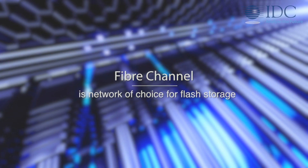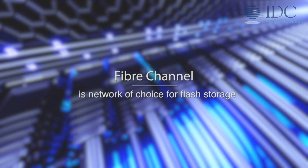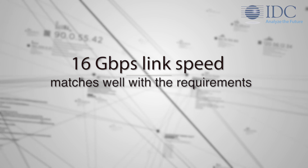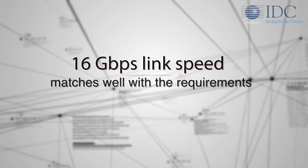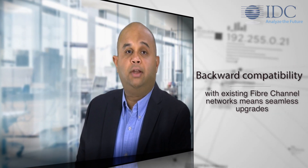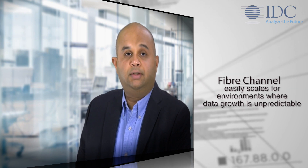In spite of the advent of Ethernet-based networks in recent years, many vendors still rely on fiber channel as the network of choice when it comes to all-flash arrays or flash-enabled high-performance storage access. The 16 GB link speed provided by fiber channel networks matches well with the requirements to support this growing wave of high performance storage architectures. Backward compatibility with existing fiber channel networks means seamless upgrades. Deterministic performance means data is available when required for high performance applications. And lastly, fiber channel also easily scales for environments where data growth is unpredictable.